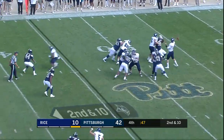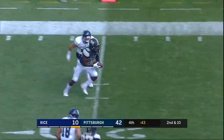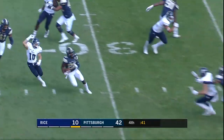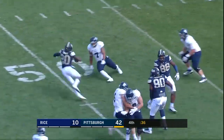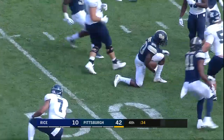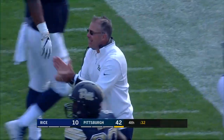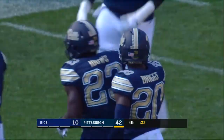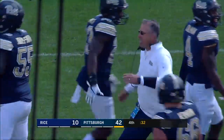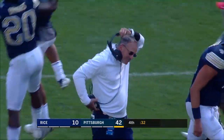Second down for Tyner, lofting it deep — that ball is easily intercepted. That's Dennis Briggs, tripped up just across midfield. And that is the knockout blow, and Pat Narduzzi can start the celebration.